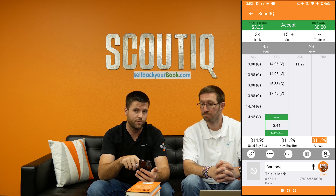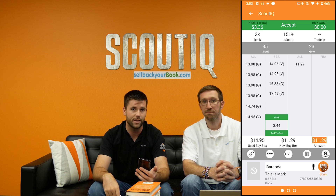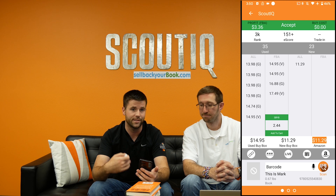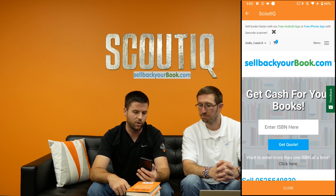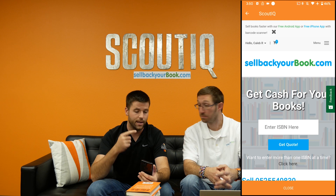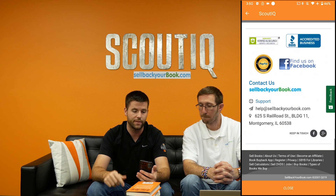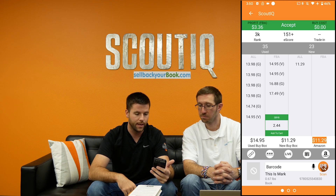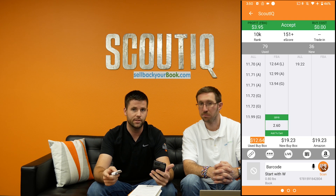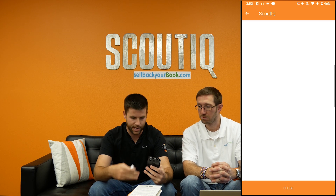We've got Sell Back Your Book here — you can see the price. If we sold this FBA we'd make $3.36; Sell Back Your Book will give us $2.44 today. If you prefer to make that money, go ahead and add it to cart — simply tap that box. You want to make sure you're logged in as well. Up at the top it says 'Hello Caleb R' — that's me. Once you've done that, hit close and move on to the next book. Scan it in, and if you don't tap the Sell Back Your Book logo, nothing's going to happen.